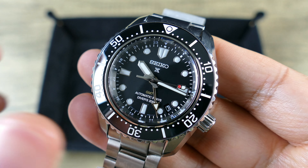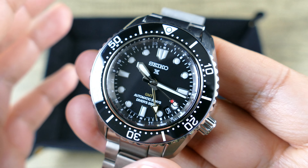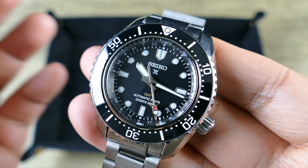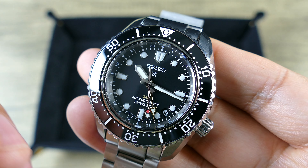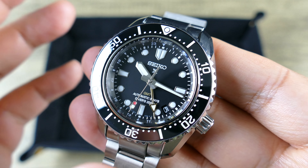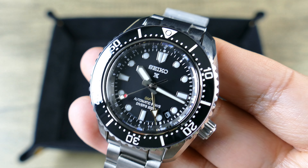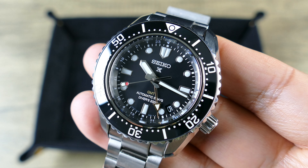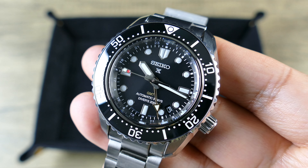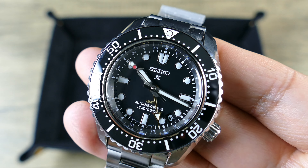Interestingly, Seiko has used actual ceramic bezel inserts in their cheaper models. A lot of people will find it surprising that the King Turtle uses a basic ceramic insert, whereas the more elevated glossy inserts on higher-end models are typically a lacquered coating that may also contain ceramic elements. There's not a lot of published information on that, so I'm giving you what I can. In terms of the action, it's very nice — 120 clicks.